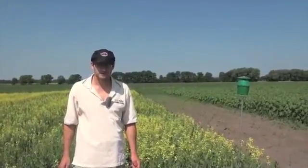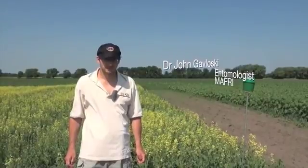Lindsay Smith here with realagriculture.com. I am here with John Gavlowski, Provincial Entomologist with MAFRI. We are talking Bertha armyworms. Right next to you there John, we've got a Bertha trap and certainly some counts are coming in. What do farmers need to know about Bertha numbers and this season with Bertha armyworm?